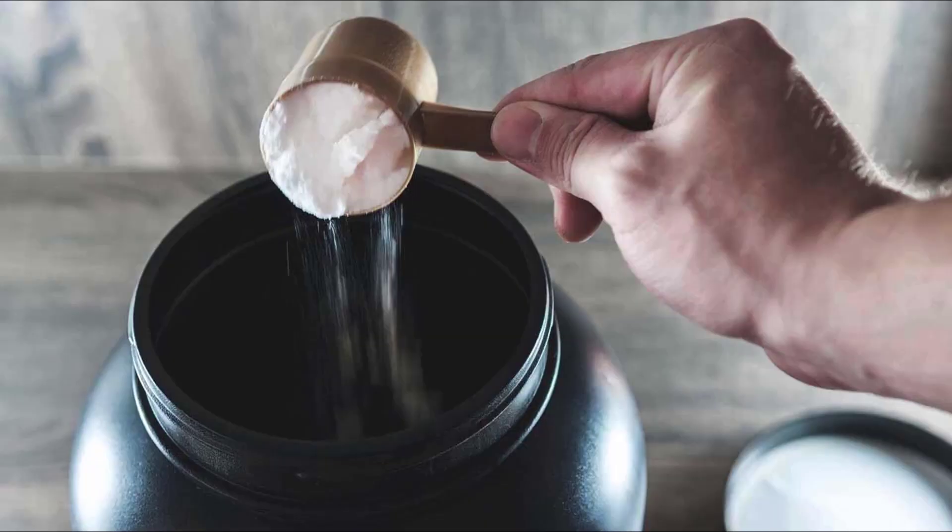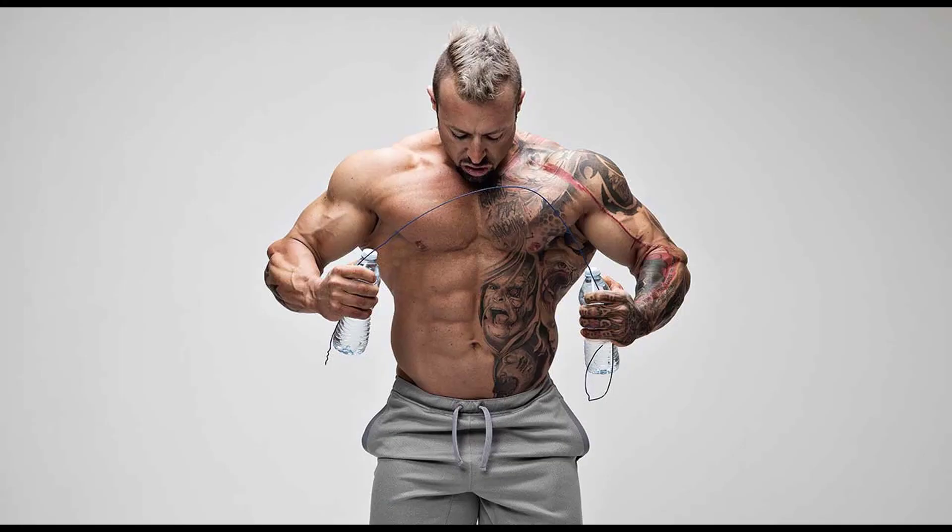You can mix it into any drink that you have and the only thing you're going to notice is that the drink becomes slightly more grainy, just depending on what kind of drink it is. The purpose of it is to synthesize protein, which means it aids in protein being absorbed into your muscle. It helps you recover after a workout and the faster you recover the more you can work, which means you get more gains.